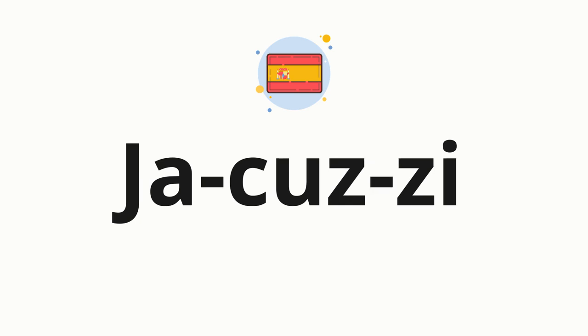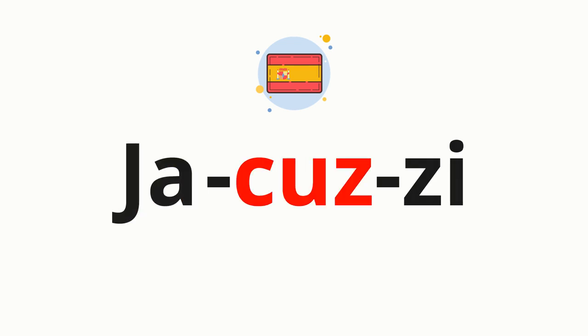Now, let's split the word into syllables and then pronounce each syllable one by one: JA-CUZ-ZI.